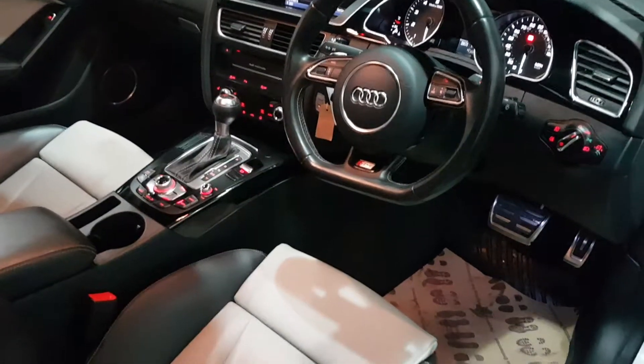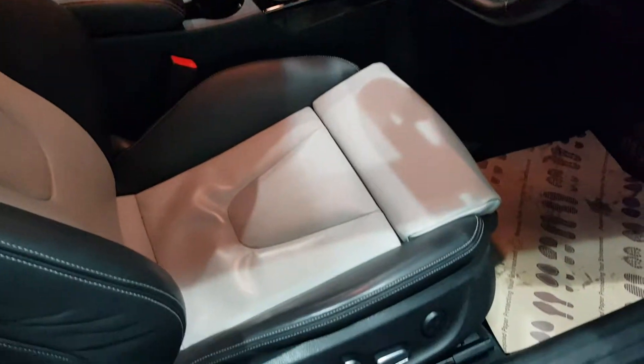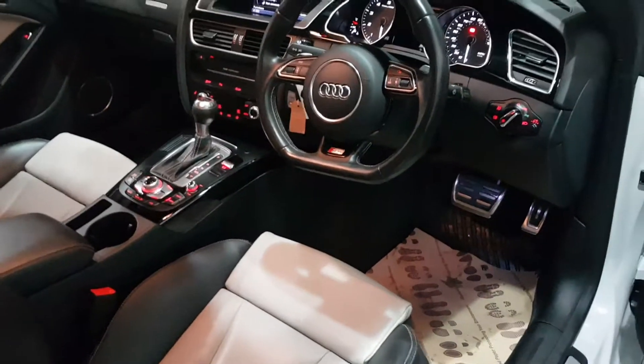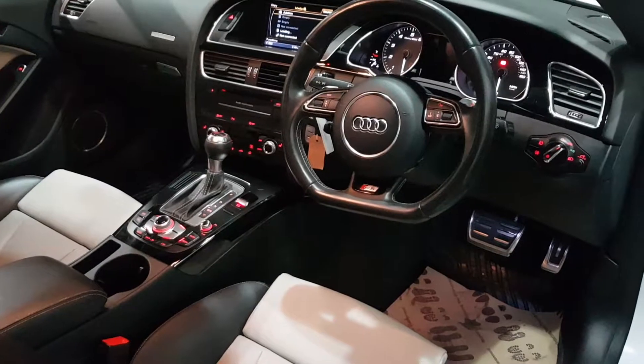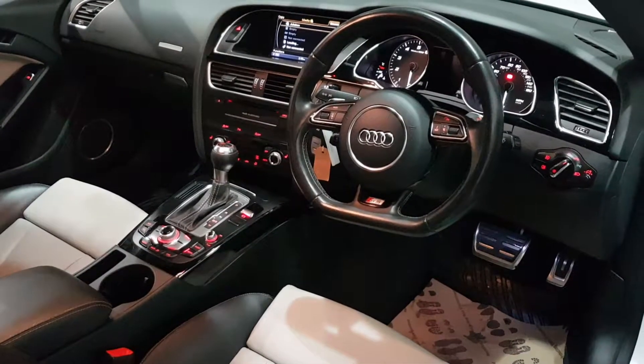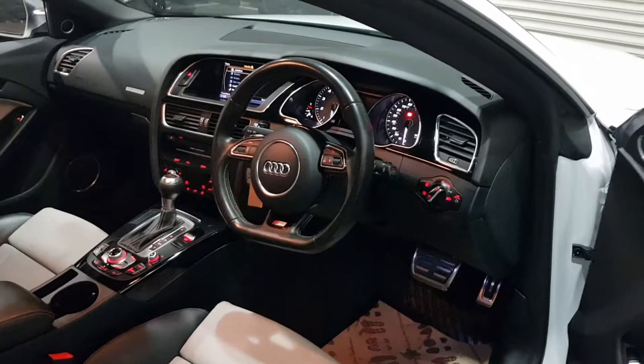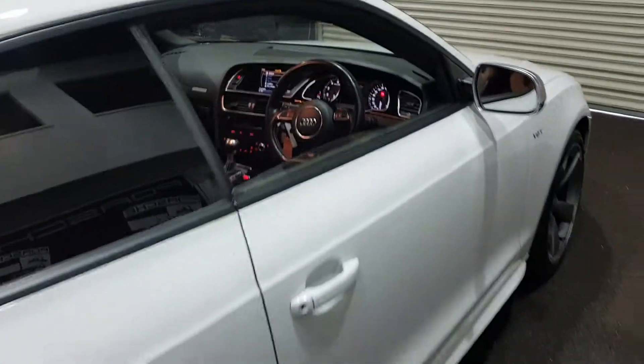You've also got cruise control and the technology pack, as well as heated seats — so you've got everything really that they can put on these cars. There's an electric seat for the driver, auto lights, auto wipers, two keys, sat nav, DAB radio, Bluetooth, and it's got the parking pack with front and rear parking sensors.